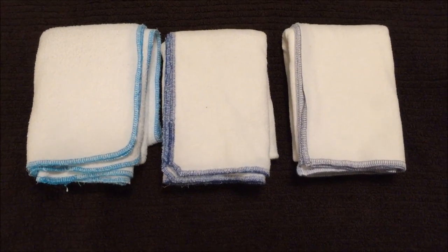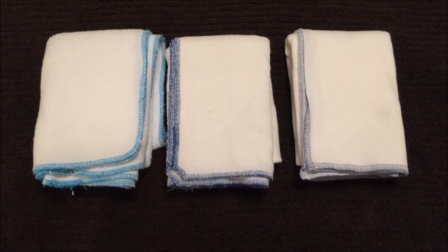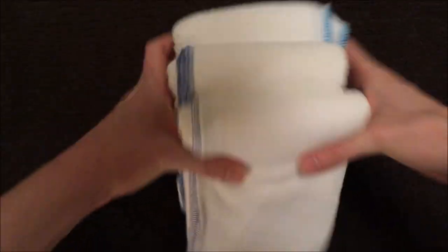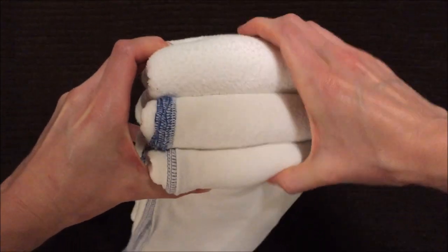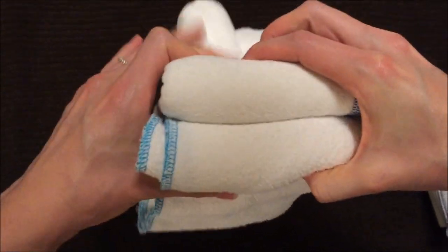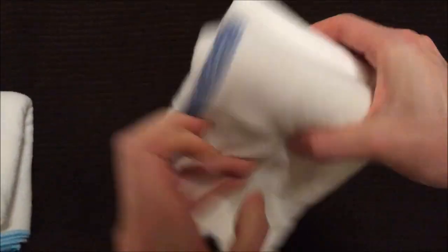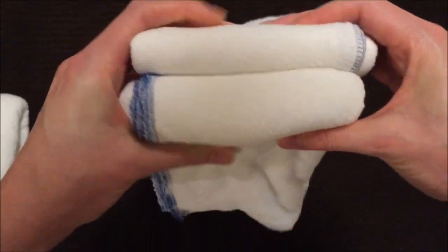The next category is trimness. I find trimness is easier to compare with more layers, so I folded these to 24 layers each. The Sweet Iris flat is definitely the trimmest. The Fruit of the Womb and the Orange Diaper are just about the same in trimness, but comparing the Sweet Iris against the Fruit of the Womb, you can tell 24 layers of the Sweet Iris is a whole lot trimmer.